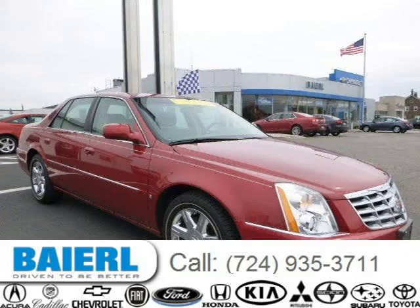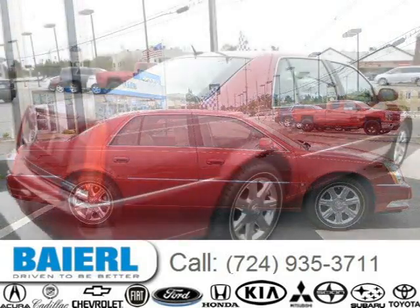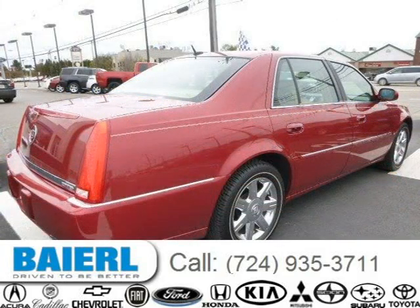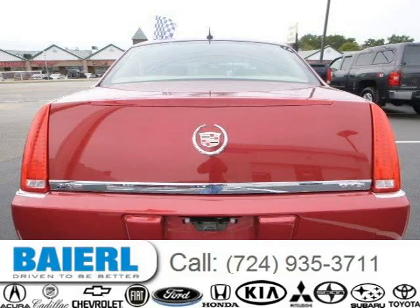This 2006 Cadillac DTS is located in Wexford, Pennsylvania and has 21,399 miles on it. This Cadillac DTS has a beautiful red exterior paint color which is complemented by a cashmere interior color. For more information on this great Cadillac DTS, please click the link below.